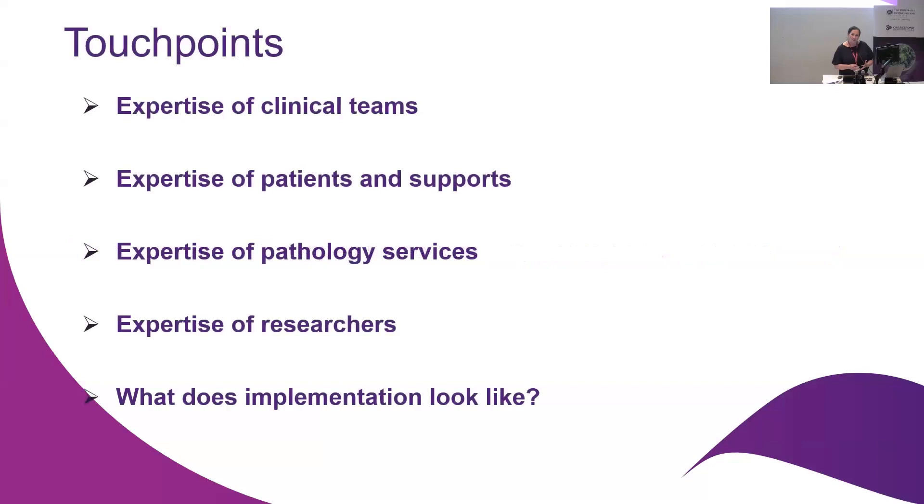There are a couple of touch points I wanted to move towards today. I want to draw on having clinical teams sitting at the table and drawing on their expertise, patients and their supports, carers, parents, the expertise of our pathology services that also need to be sitting at the table, the expertise of our researchers and what they bring to discussions and design. And also, what should implementation look like? I'm talking about lessons that we've learned ourselves.